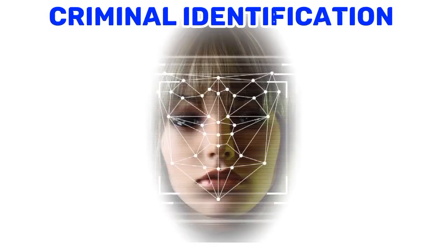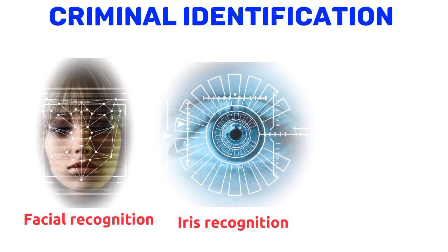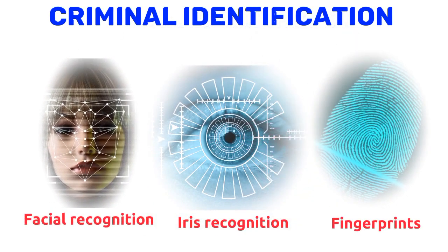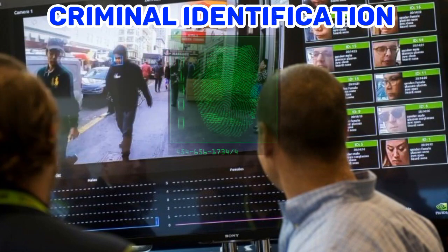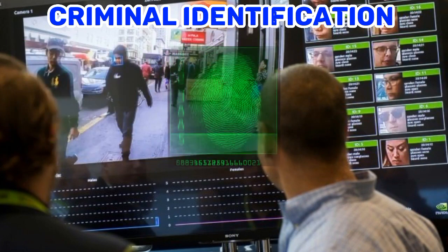1. Criminal Identification. Biometric technologies, such as fingerprinting and DNA analysis, have become increasingly important in criminal identification. ICT has made it easier to collect and store this information, making it faster and easier to identify suspects and solve crimes.